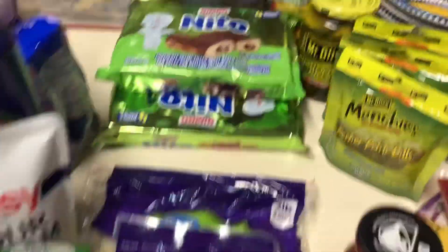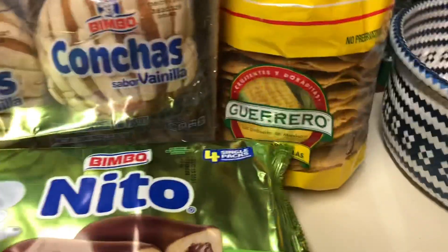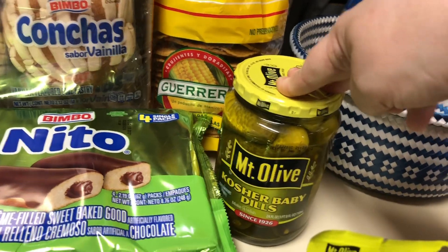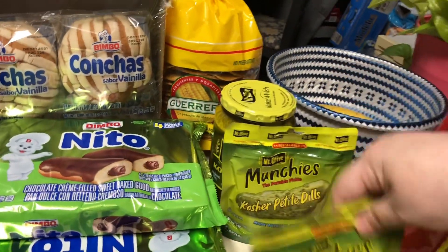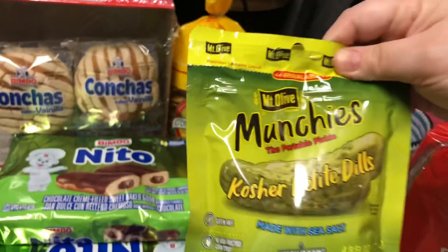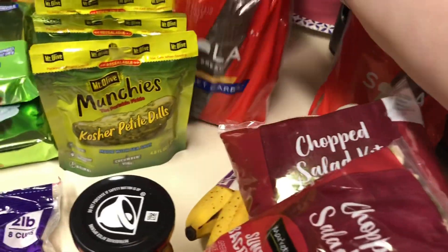I also picked up some fiesta blend cheese. We have some petite baby dill pickles — my daughter loves these Munchies dill pickles, and these are the little packs so she'll eat the whole pack at one sitting. She loves pickles!